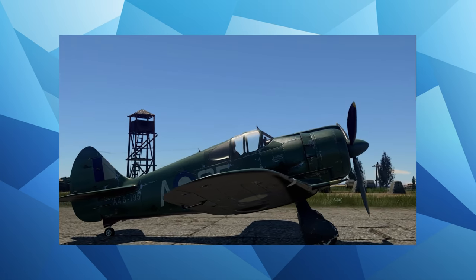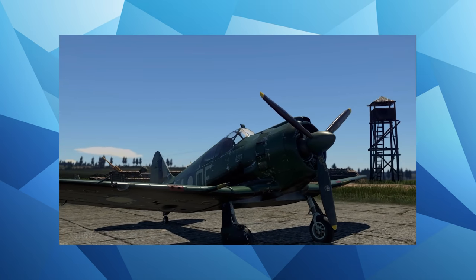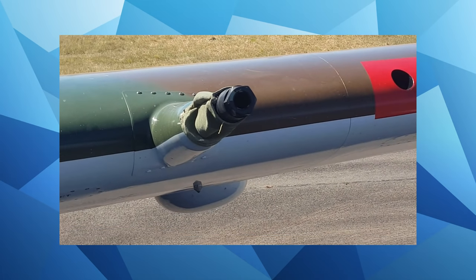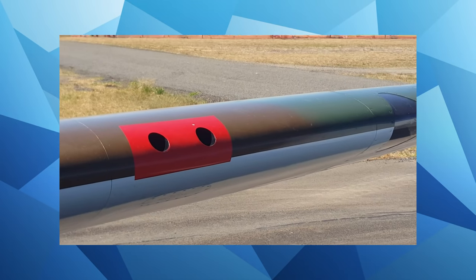The acquisition of the Hispano cannons is a pretty interesting story — it was reverse engineered and manufactured from a British Hispano that an Aussie airman brought back as a souvenir from the Middle East. Australia was unable to acquire equipment from other countries, so getting a cannon recovered from a crashed Spitfire in the Middle East was certainly an interesting way to source it.